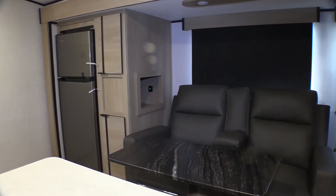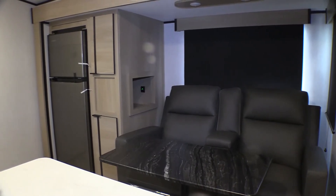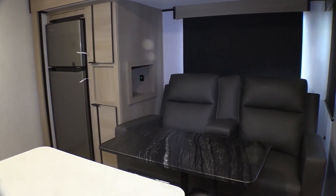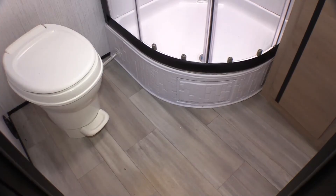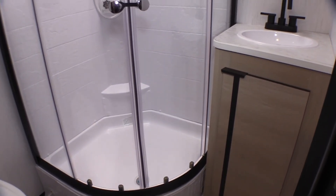Taking a look at the living area on the slide out, it comes with a refrigerator, and the appliances are stainless steel. Just over to the right of that are the theater seats, which also come with a table you can set up.